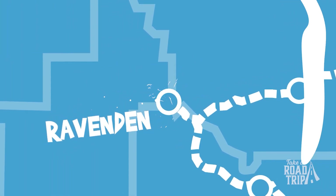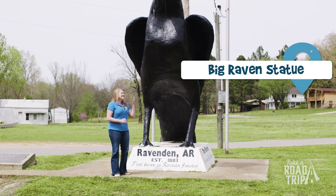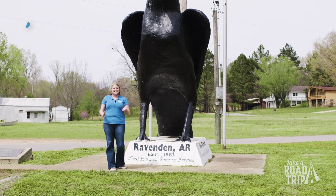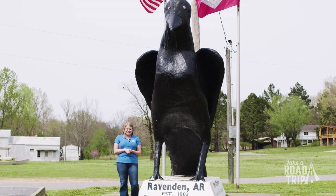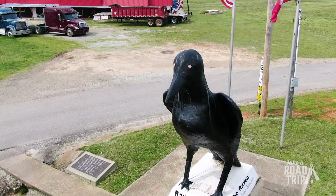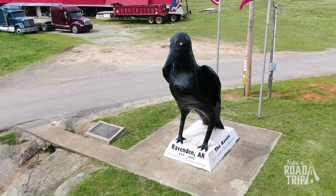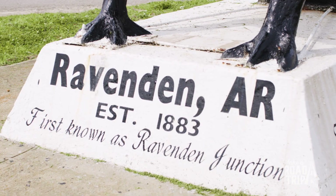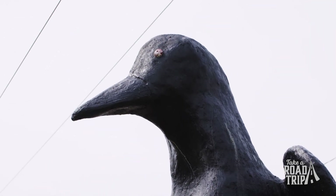Just a short drive down Highway 67 and we've come to our next roadside attraction. This is the Ravenden Raven, standing at 12 feet tall. It has been the town's mascot since it was built in 1996. The statue that refuses to die — what you see is the third incarnation of the big raven, built by resident Bob Clemons in 1996, and it still stands today as the pride of Ravenden.